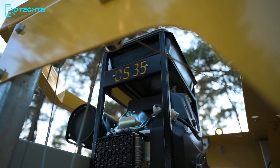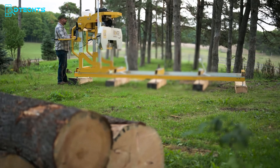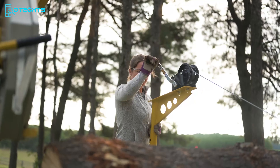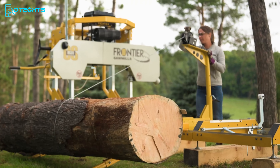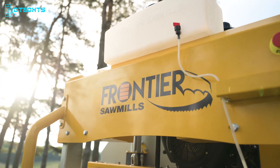With versatile attachment options, you can tow it right to your milling site with the available mobility kit, or benefit from a log-loading winch and ramp system. Get everything you need and nothing you don't. The OS35 is equipped with time-saving features such as the infinitely adjustable patented auto-locking saw head and easy blade tension system. The Frontier OS35 sawmill enhances productivity without compromising precision.